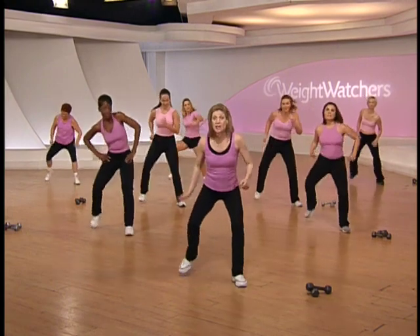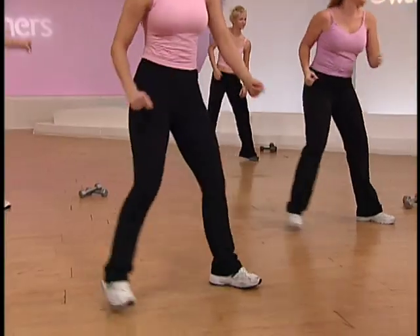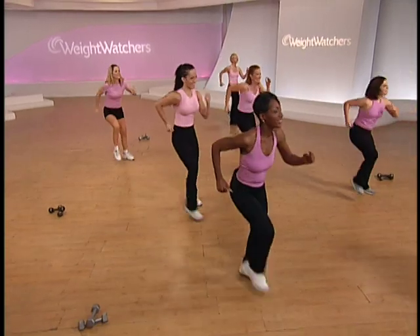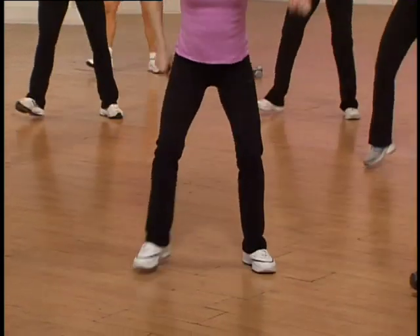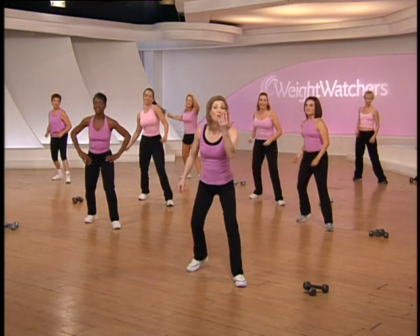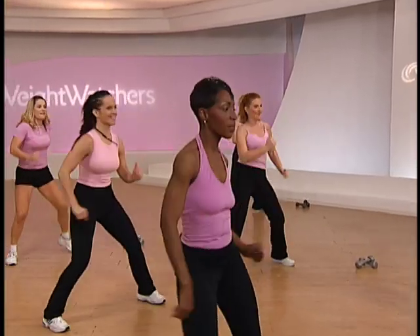V-step, tap left — perfect, come on, use your legs. March it back, hip sway. Back to your alternating V's — tap it out. You're doing great, we're almost there. One more set of these. Ham curls up — how you doing back there? Keeping your intensity up? Yes. Hold it right here.